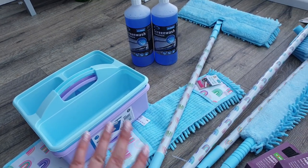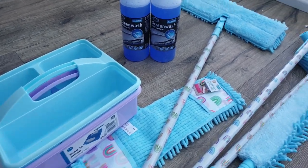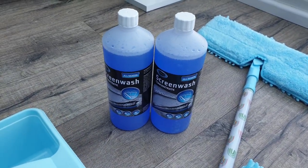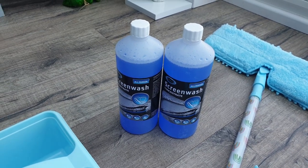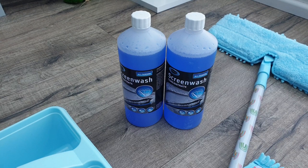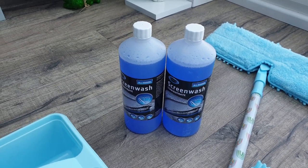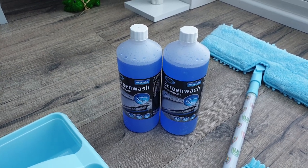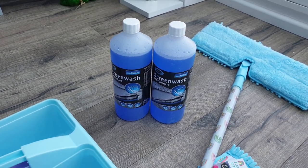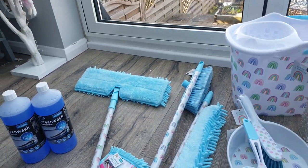One of the things I actually went in for was screen wash. I normally get it from Halfords Readymade, but as I was heading to Poundland for a couple of other items I thought I'd pick it up there. My car is filthy at the minute — I tried to clean the windscreen and it just smeared everywhere because there was no liquid, so I knew I needed some.